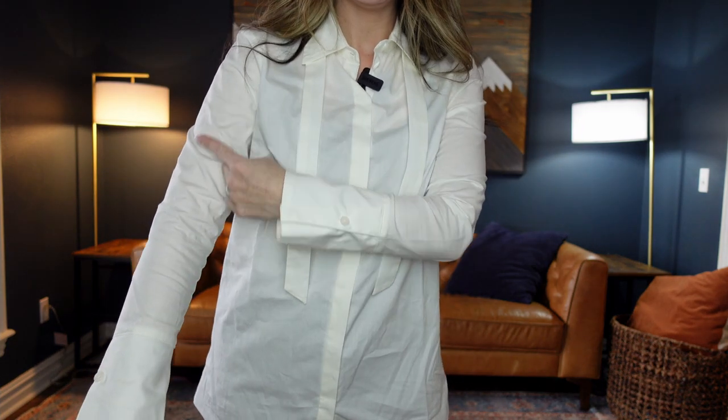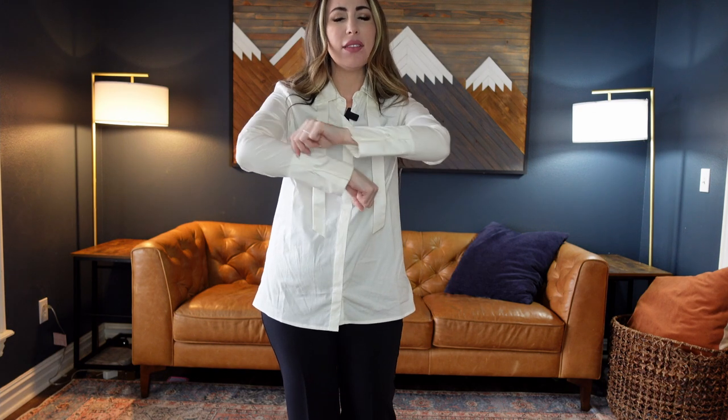I got an extra small, which is normally my Scoop size. It fits everywhere except right through the arms — it feels a little tight and there's not a lot of give there. It does have a little bit of elastic so you can feel it stretch in the back. It's just slightly uncomfortable — not terrible, not a deal breaker, but something to be aware of if you're sensitive to that.